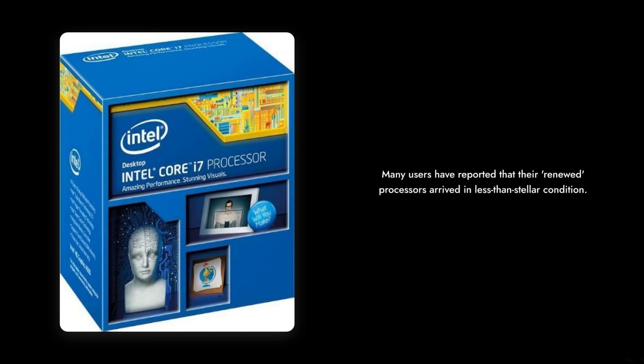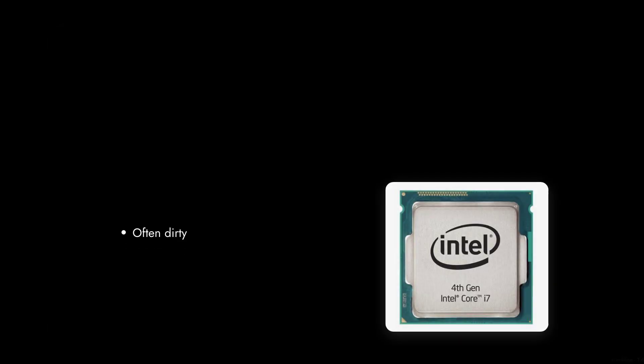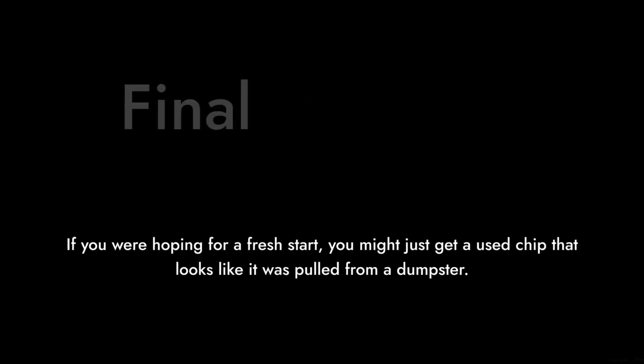Reason 8 – The Renewed Tag. Many users have reported that their renewed processors arrived in less than stellar condition, often dirty and poorly packaged. If you were hoping for a fresh start, you might just get a used chip that looks like it was pulled from a dumpster.